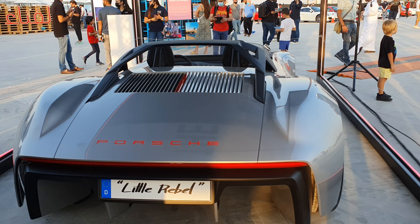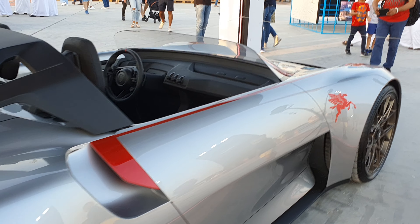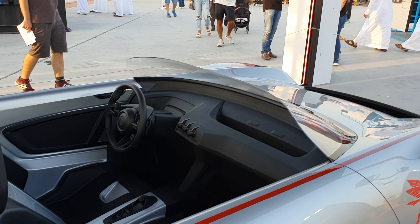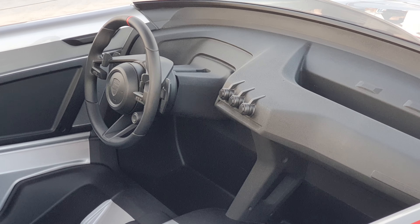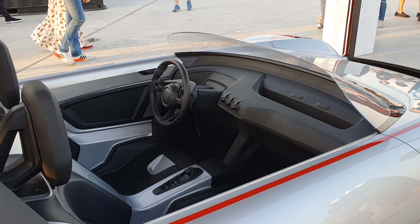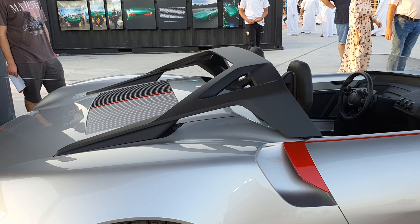If they were to actually make it, of course they'd have to make some changes. As for the interior, it's just a 3D model, so this is nothing that's real — it's all just for display. Still, I really like this model; it's very different from anything they've ever made.